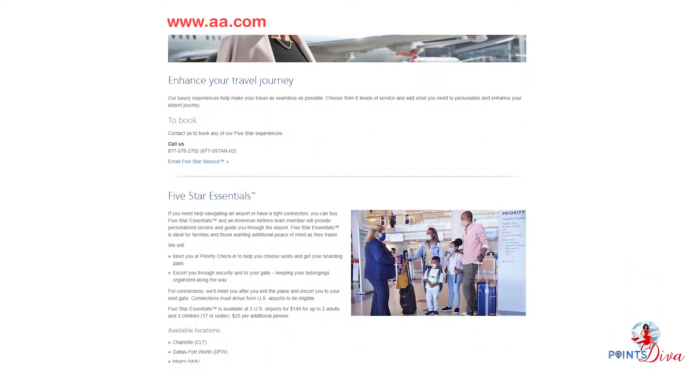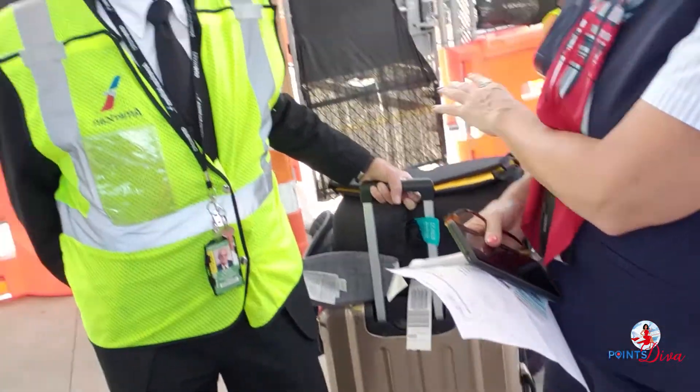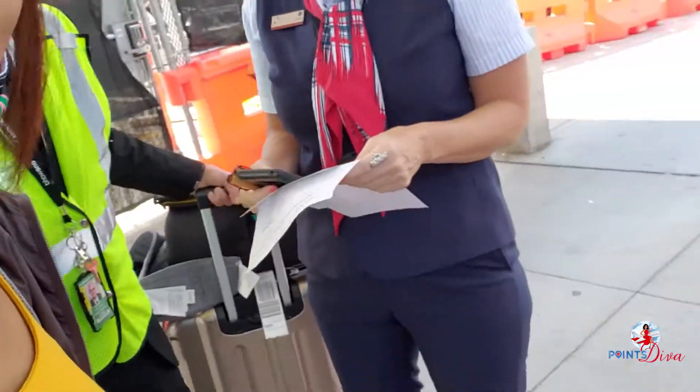Tip number two: if you're flying American Airlines, they have a new service that started in 2021 called Five Star Essentials. I had the chance to try this service out of Charlotte — my baby and I had to travel to Boston by ourselves, and y'all, I was freaking out. When I was dropped off at the airport, they said 'Is it just you and your baby?' I said yeah, and I need help. It was actually not that bad because he was smaller and not as mobile. The price is $149 or 15,000 American Airlines AAdvantage miles. Currently it's only available in Charlotte, Dallas, and Miami, but I'm pretty sure they will increase the airports.